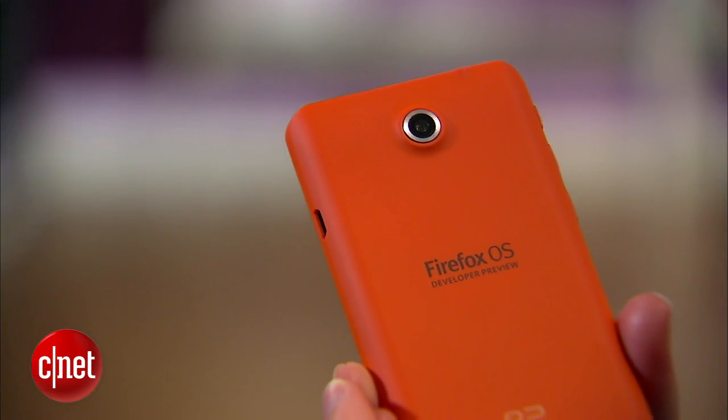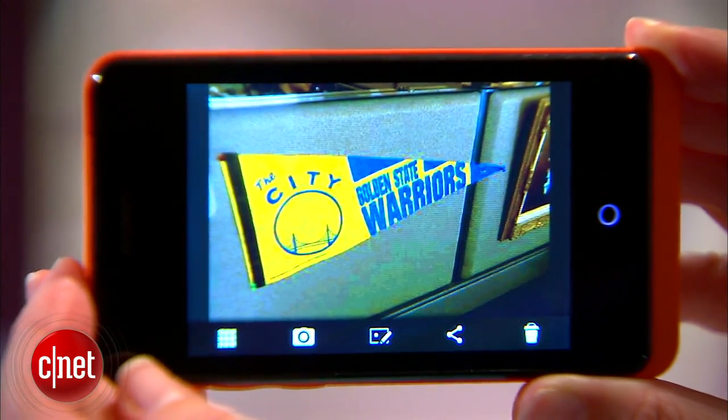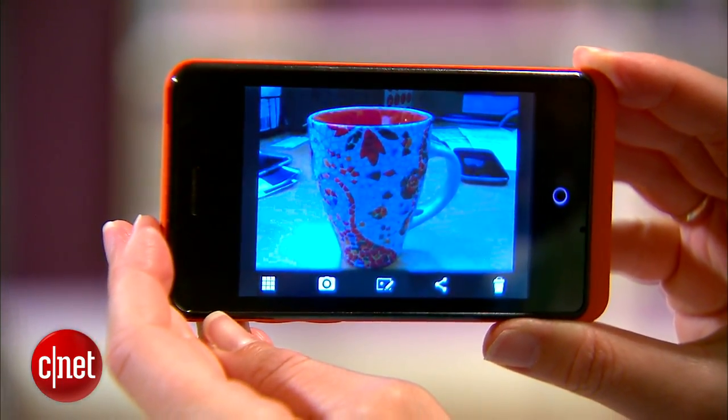There's a camera on the back of this phone. It's three megapixels and also takes video. The camera app is extremely simple — that's mostly so that developers can use it to just make sure that things work. This phone really isn't intended for excellent camera quality.